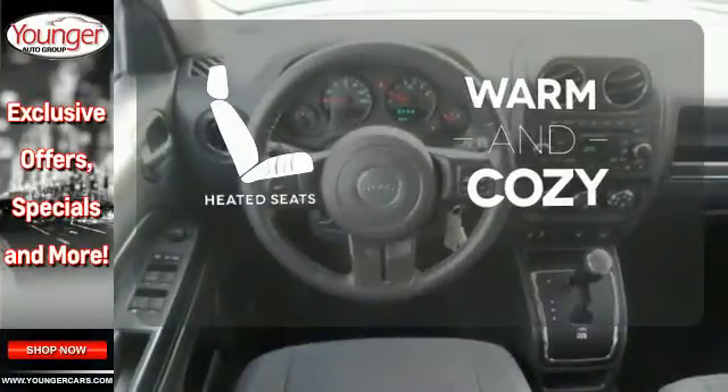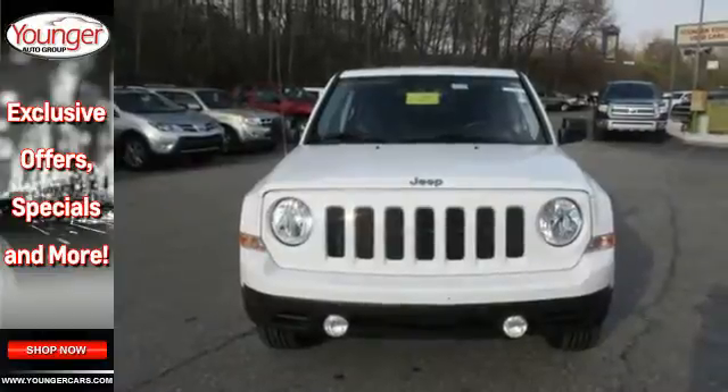Wrap yourself in the comfort of heated seats. Go where you never thought you could in this Patriot.